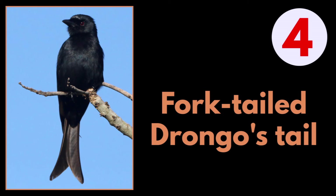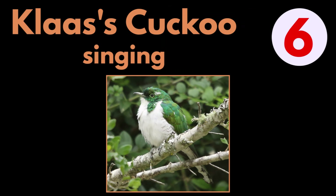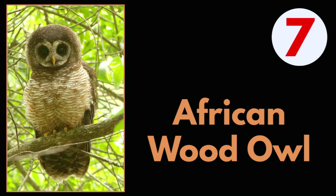Answer 4: Fork-tailed Drongo's forked tail. Answer 5: Spectacled Weaver nest. Answer 6: Klaas's Cuckoo singing. Answer 7: African Wood Owl.